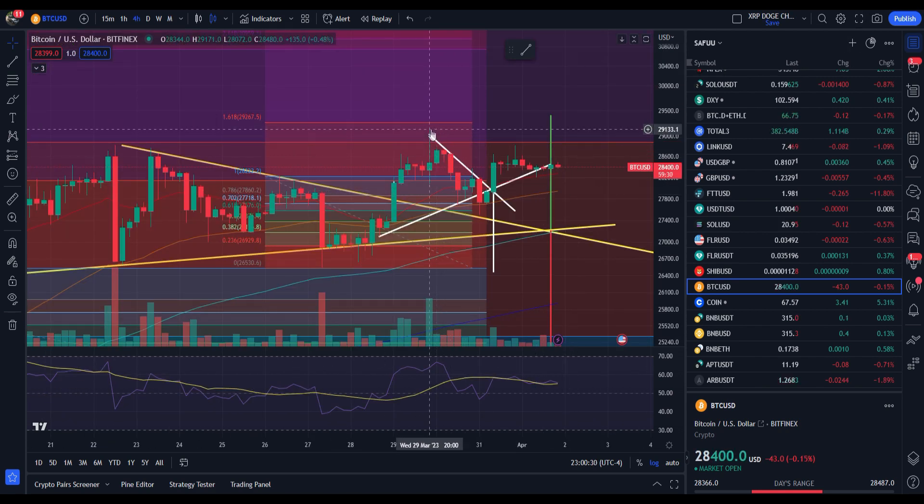It came about two days earlier. We were thinking it was going to happen Friday and Saturday, but it came a little earlier, hitting around that $29,267 mark. Now we're kind of rejecting and holding itself above the one level here at $28,222.